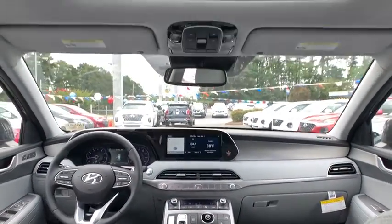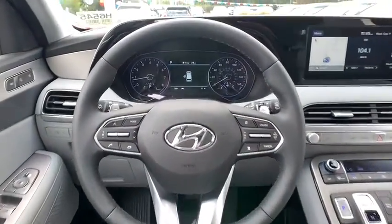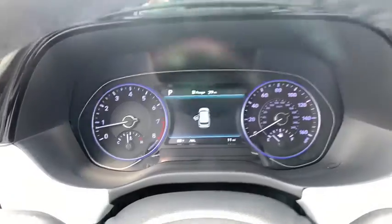Heated front seats, power moonroof, tachometer, remote keyless entry, leather seats, panic alarm, overhead console, brake assist.